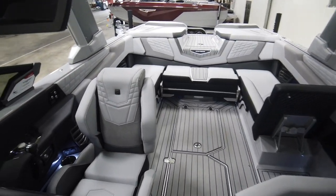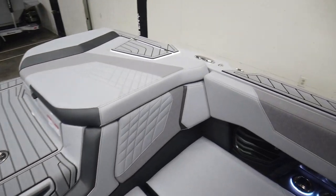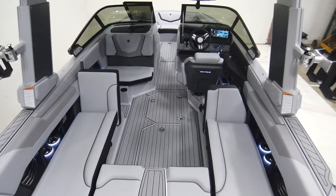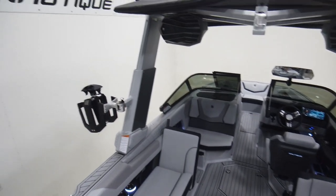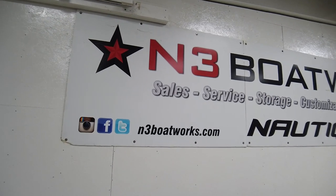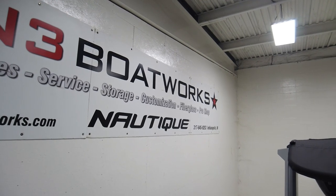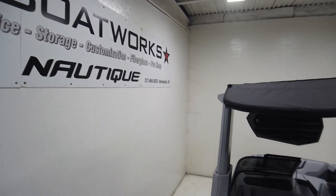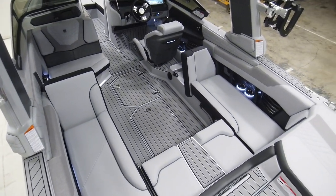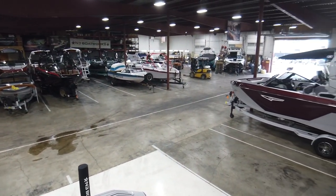That covers our features and options on the G23 — hopefully that gave you a good rundown of the interior and exterior. Be sure to check out our on-water video and our review video on the G23 if you'd like an idea of how amazing the wake and wave are. Hit us up at N3 Boatworks — you can reach us at 317-845-9253 for more info on this beautiful G23 and the many other beautiful boats we carry in our shop. Thanks for watching.